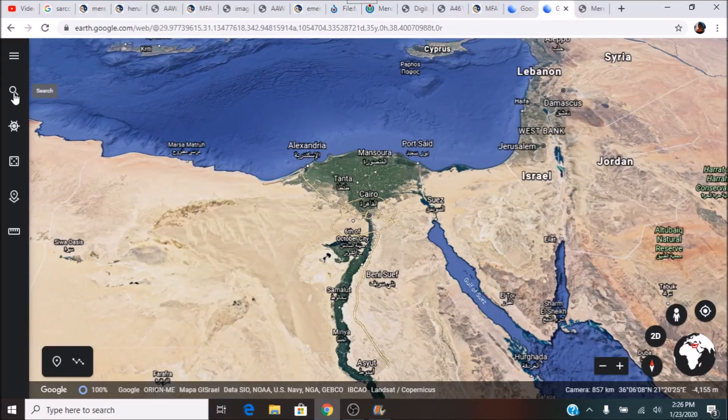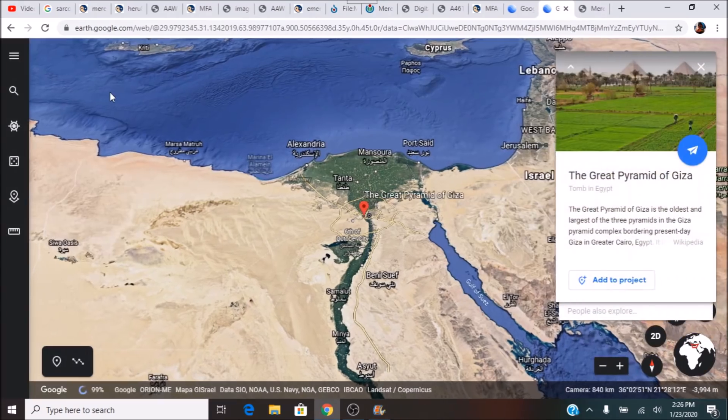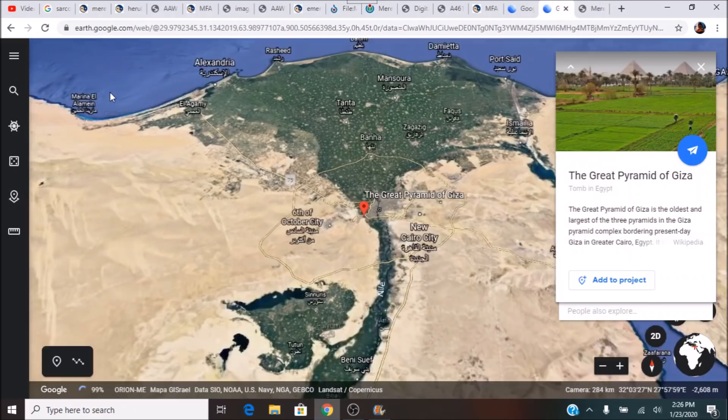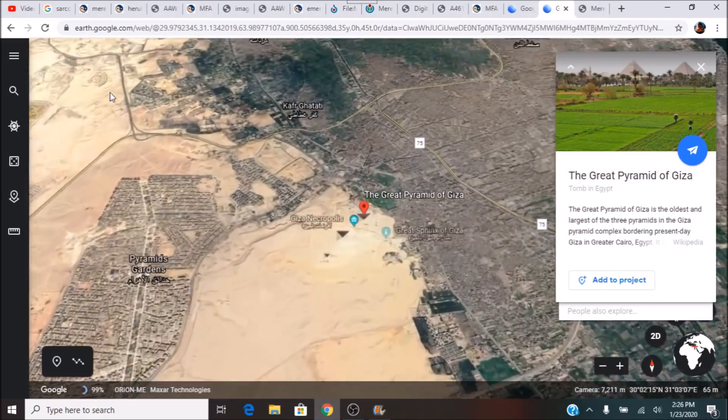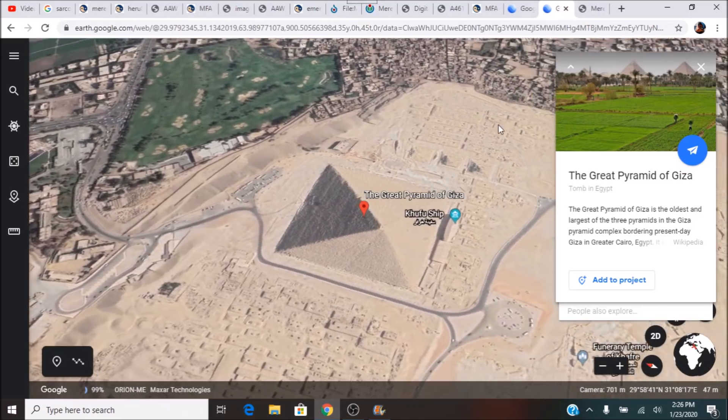Hey everybody, I have a video here for you today. I wanted to do this one before I start working on some longer videos. I've been looking at this for a while now and I keep thinking about doing a video on this, but today is the day. We are going down to the Great Pyramids of Giza and we are going to talk about a specific tomb out in the Mastaba field out here.